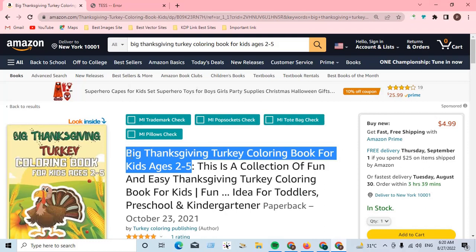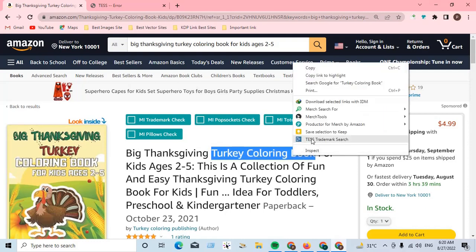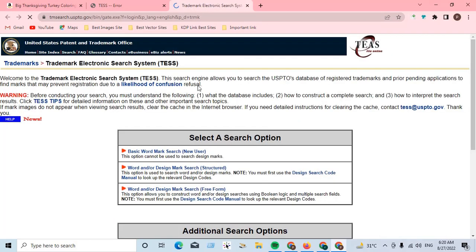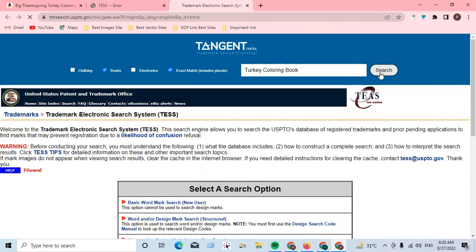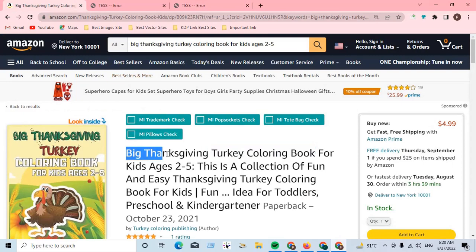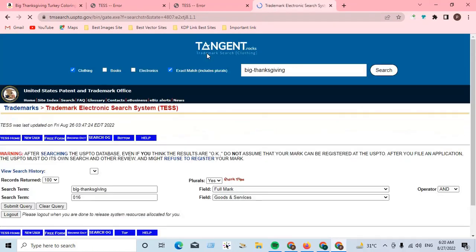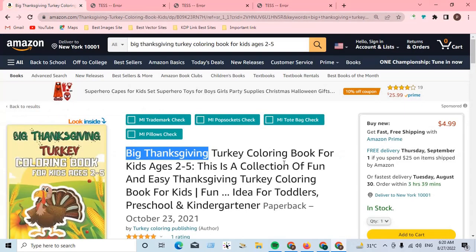We check out the whole title part by part — first the full title, then 'Turkey Coloring Book.' We check the trademark part by part; every word you can check individually. Then you can find out if it's a safe niche. No trademark was found.